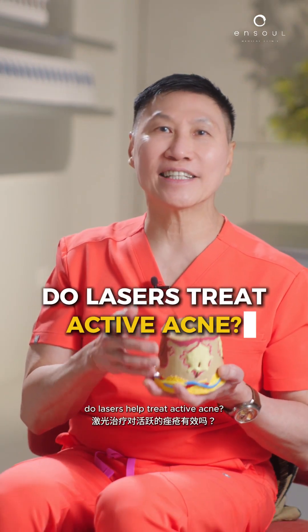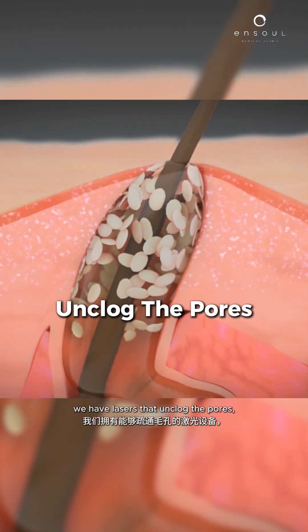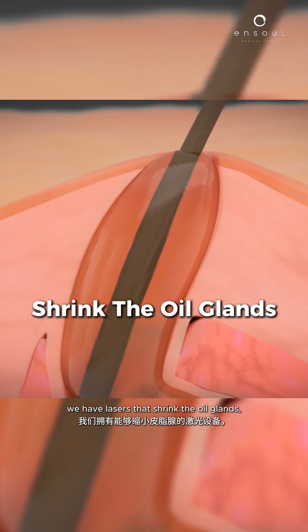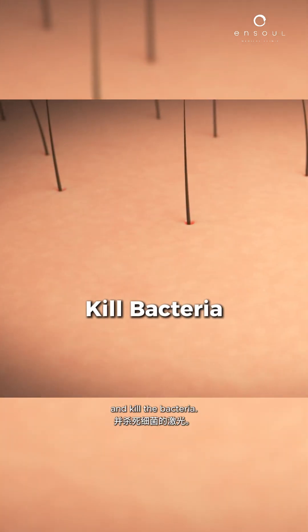I get asked this question: do lasers help treat active acne? Of course. We have lasers that unclog the pores, we have lasers that shrink the oil glands, and we have lasers that actually decrease inflammation and kill the bacteria.